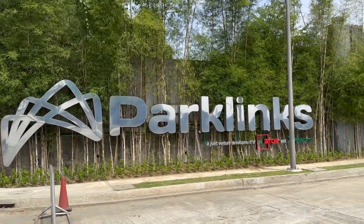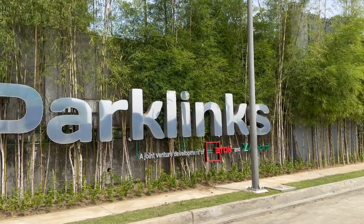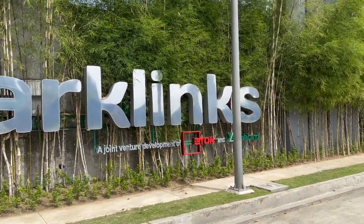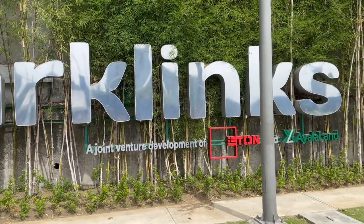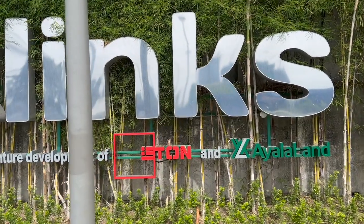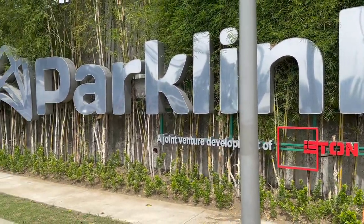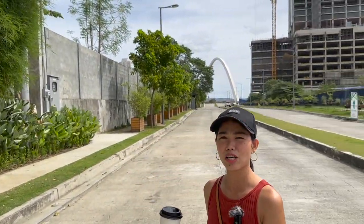Here is the Park Links sign. The staff told us we can vlog as much as we can and go to the bridge. I can actually see the bridge from here. This says it's a joint venture development of Ayala Land and — what's the other one? Eton. I don't really know what Eton is; we will figure it out soon enough. I like it here — they are so accommodating.